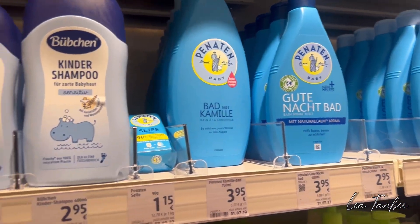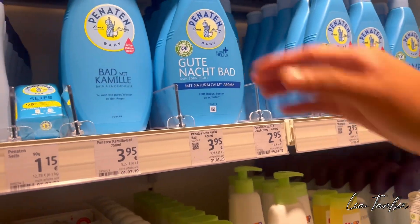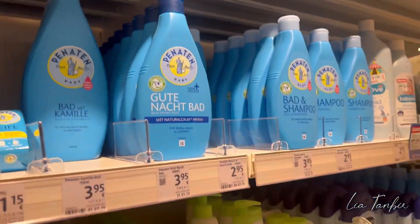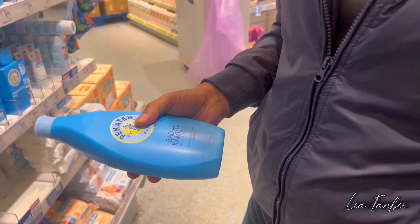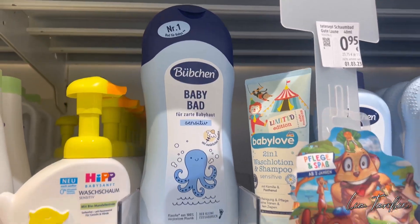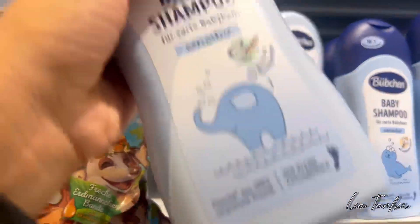We don't have time for 3 months. We don't have time for the shampoo and lotion. I just don't have time for gloves.